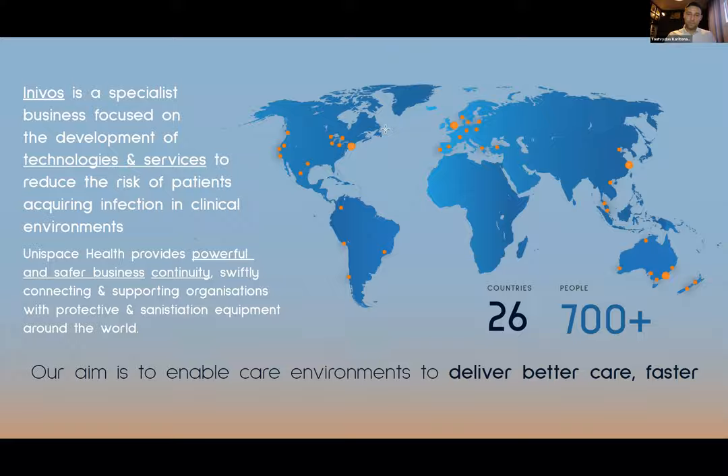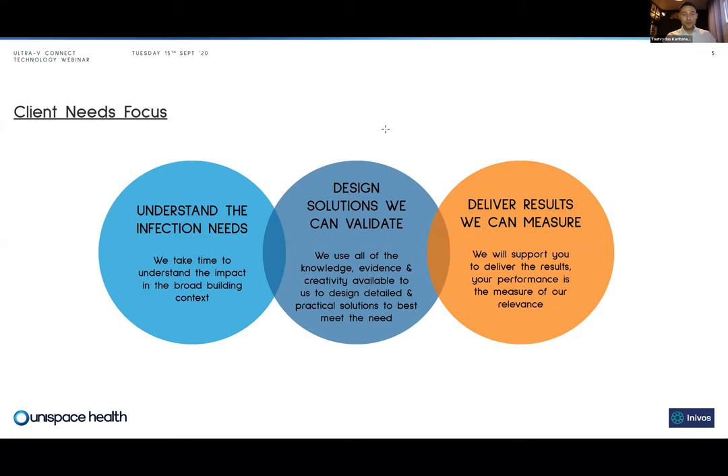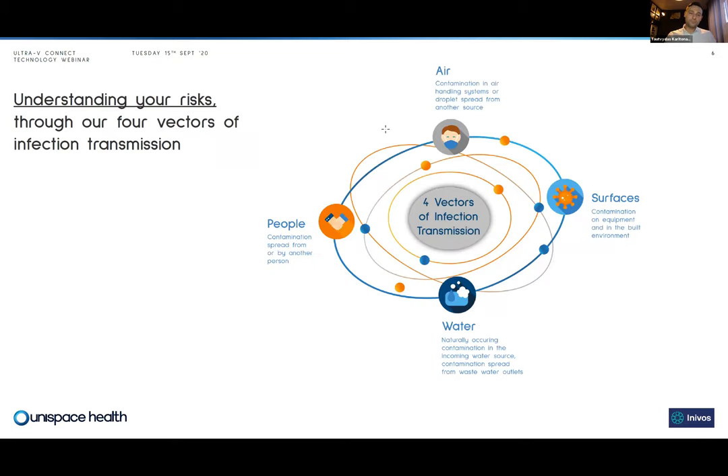Our aim is to enable care environments to deliver better care faster. When we work with our customers we follow a three-step approach: understand — we try to understand the needs of the customer — so that we can design the solutions that we can validate, and then we deliver the results through project management. We've found this approach really beneficial for understanding infection needs and designing solutions that work for our customers. We've implemented our technologies across numerous sites.